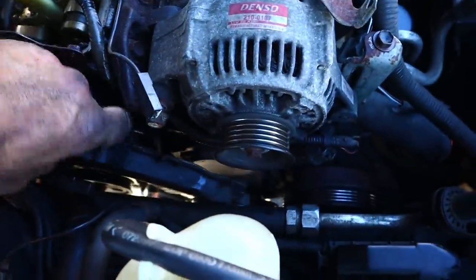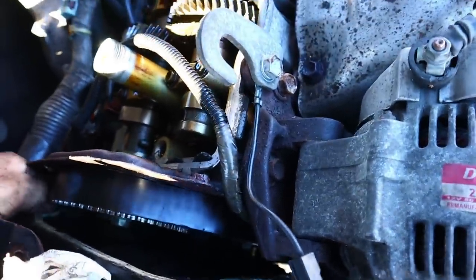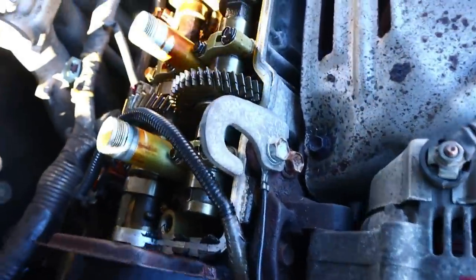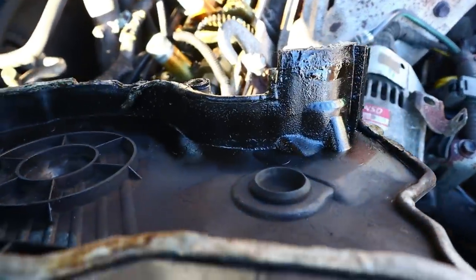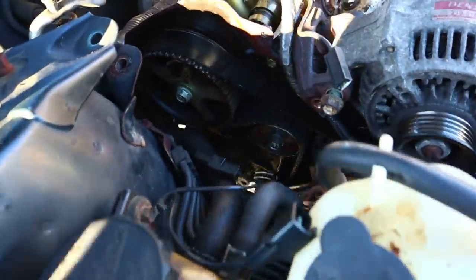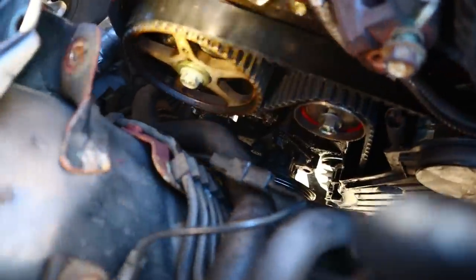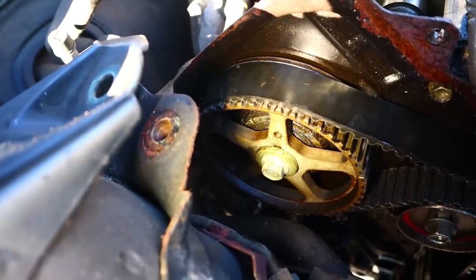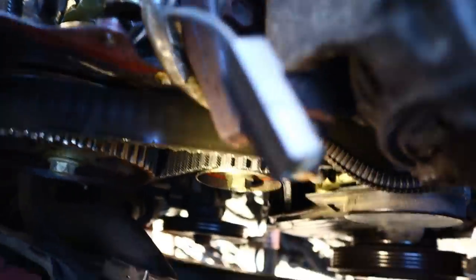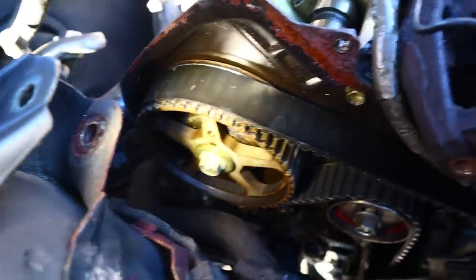Let's see if we can pull this thing out now — it's fighting us all the way. The inside is oily. Let's see how it's looking down there — looks like that cam seal is junk. So we're going to have to deal with that.